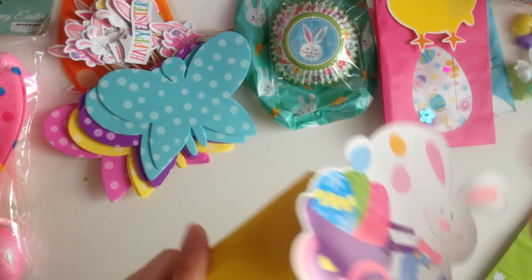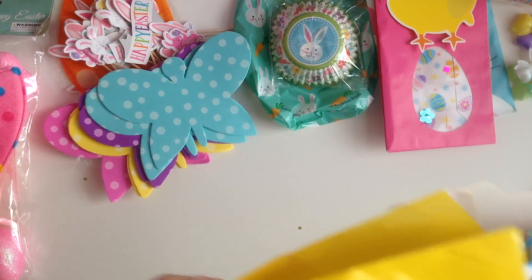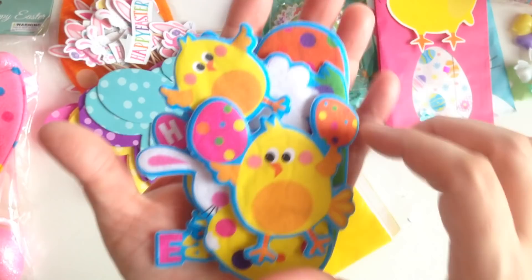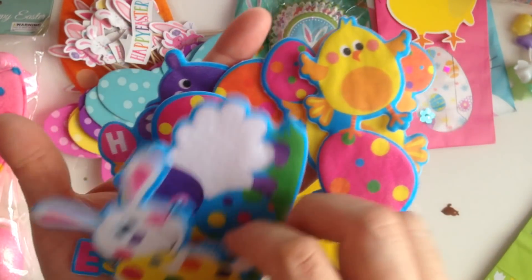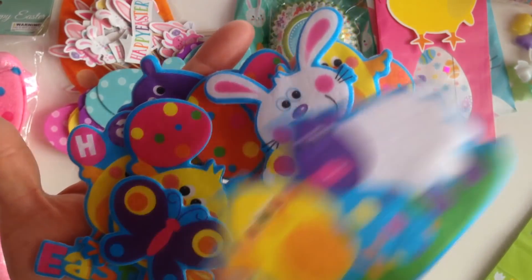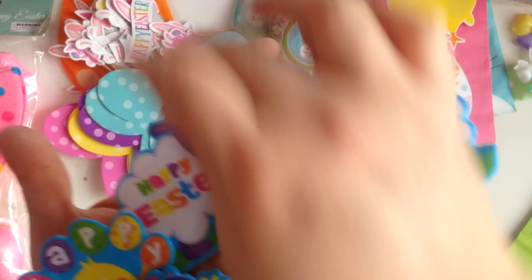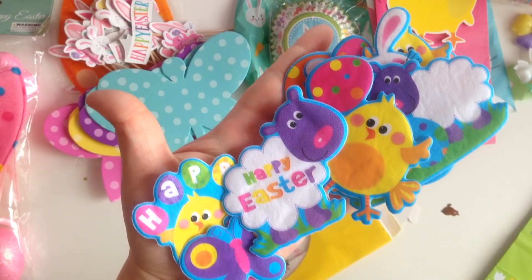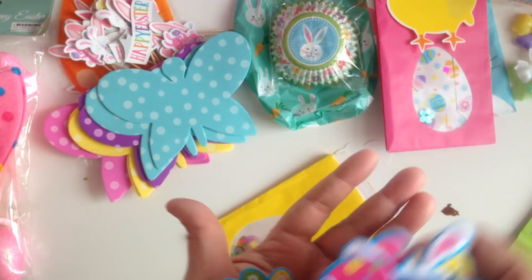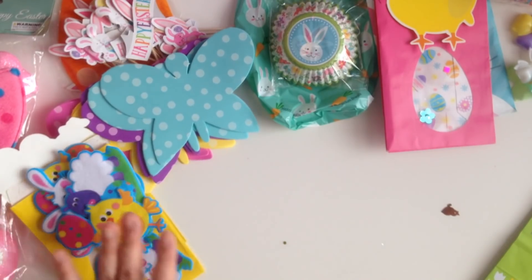Isn't it so exciting when they send you stuff that you just don't have? Here's another bag. There's like a bunch of those stickers that she put on the boxes. You guys, look how cute these are. Where did you find this stuff? So cute. You see how amazing these colors are? This is so cute. I love these. Thank you.